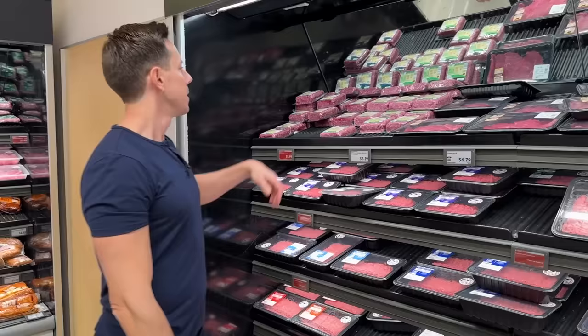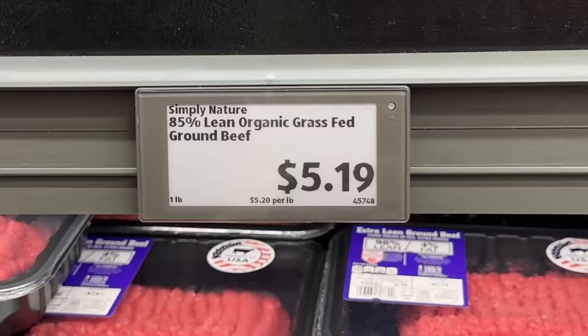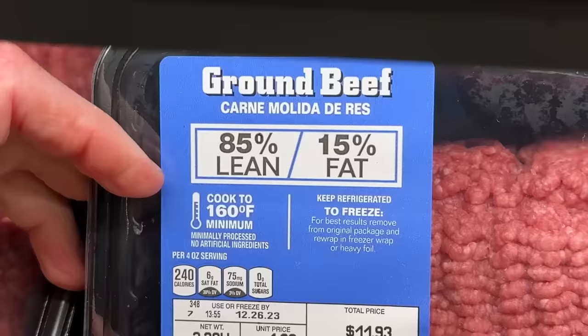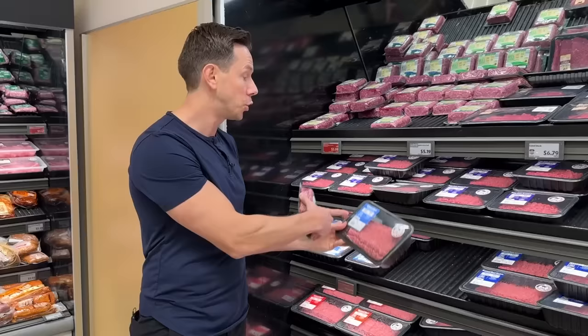I've said it many times, but this ground beef at Aldi is such a great deal. You're getting organic, 100% grass-fed, grass-finished ground beef for $5.19 a pound. That's one of the best deals — unless they have their family pack sometimes with Aldi Finds, which is even cheaper, sub $5. The crazy thing: $5.19 for a pound versus the regular factory farm beef that's $4.99 a pound. So for just $0.20 more, you're getting pasture-raised grass-fed beef compared to GMO factory farm beef. Studies show grass-fed beef has more nutrition, it's better for the environment, and I only eat grass-fed beef at home. You make some burgers out of this, you make some meatloaf — fantastic price, fantastic quality.